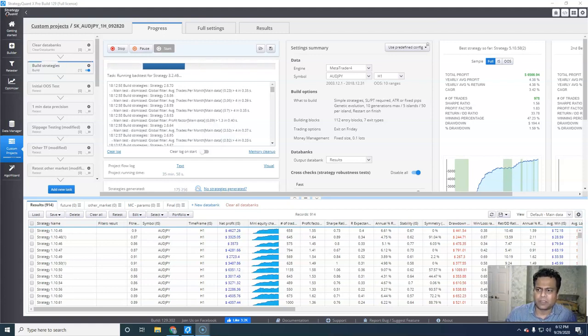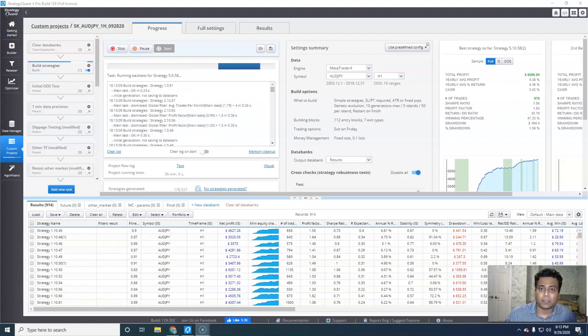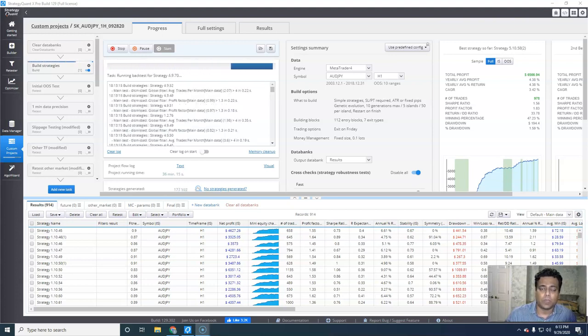What I really like about this product is this is like a one-stop shop. You don't have to pay for any external data, external software to do backtesting or anything like that. Although the main task for this software is to generate strategies, it will do the whole works.